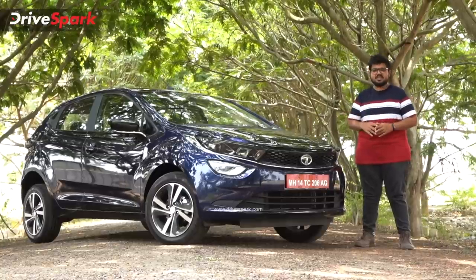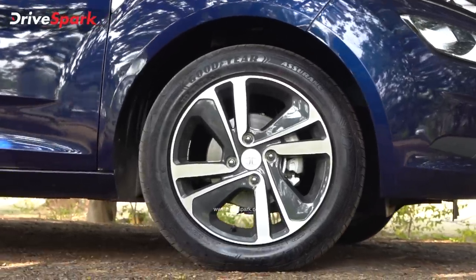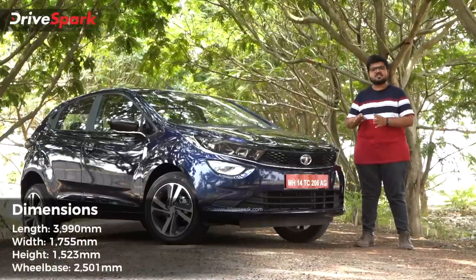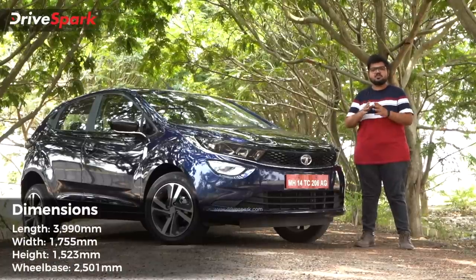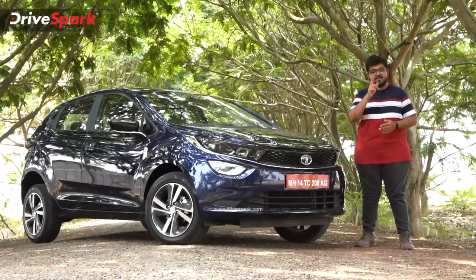The car has a good overall look. You get dual-tone 16-inch alloy wheels. There are changes on the side and front compared to the standard model, and also a small change on the rear.